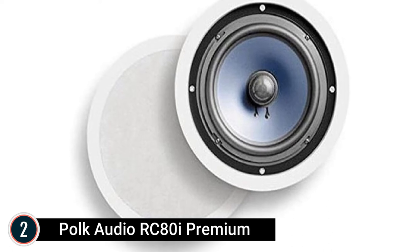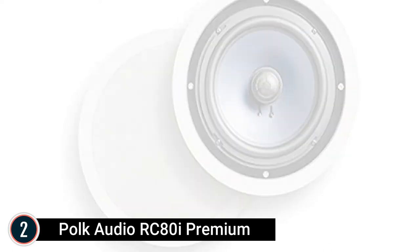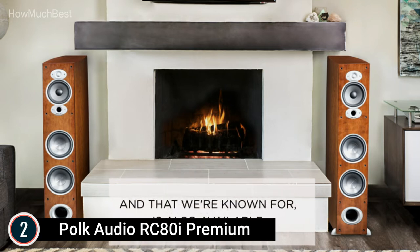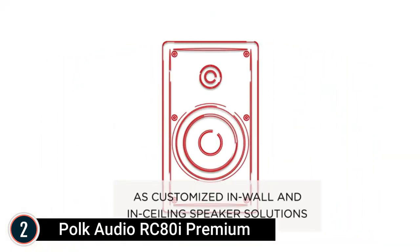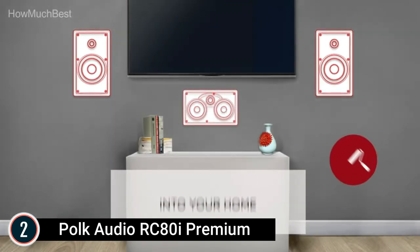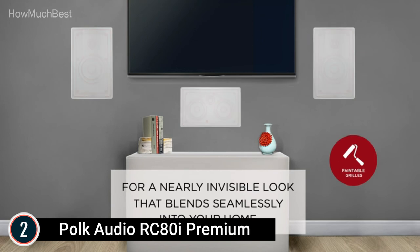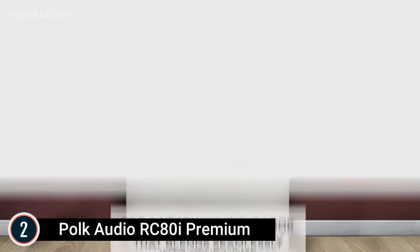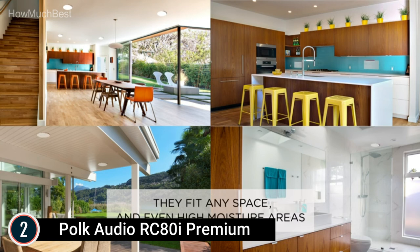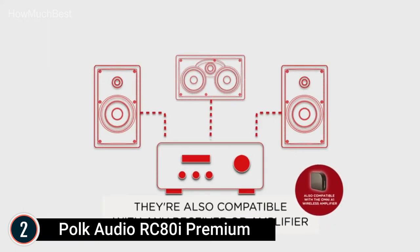Number 2 in our list: the Polk Audio RC-80i Premium. Seamless audio quality and Polk's superb sound reproduction with these timbre-matched in-ceiling speakers that boost audio quality. Add to your existing home cinema setup or build your own Polk collection for the same great Polk Audio experience anywhere. Features an 8-inch dynamic balance woofer and an aimable tweeter for greater depth and detail. The mineral-filled polymer cone and solid composite driver baskets create wider diffusion for even sound coverage.